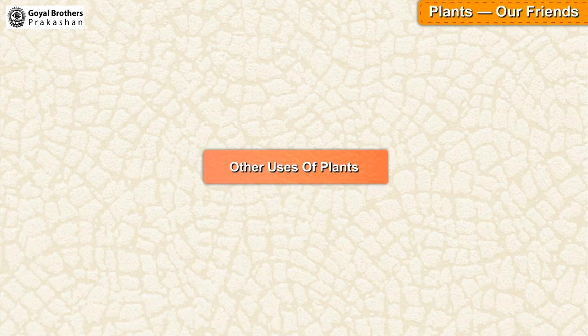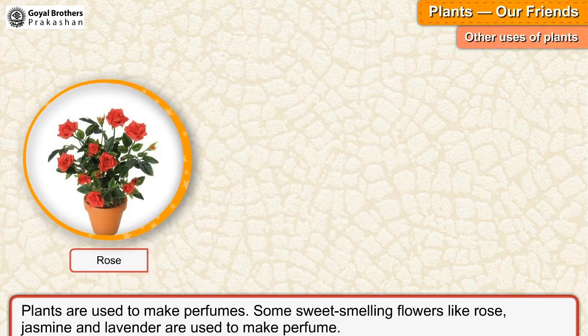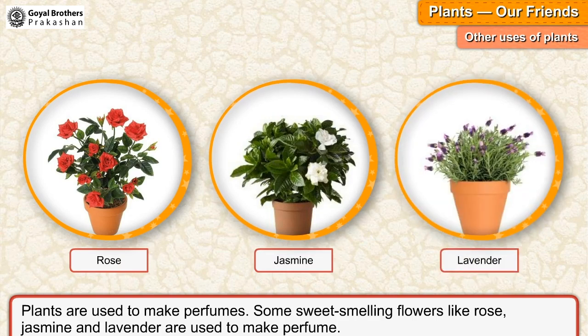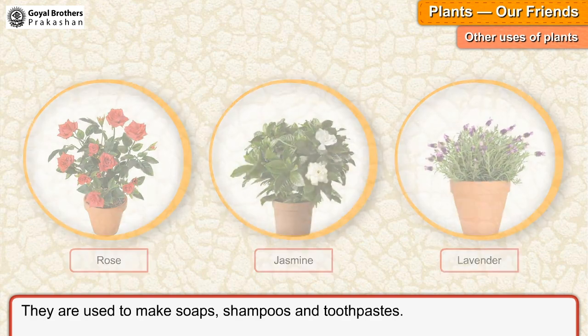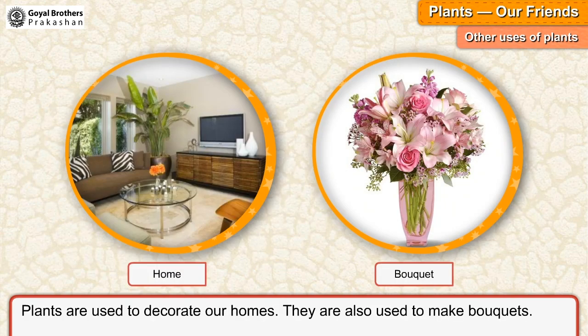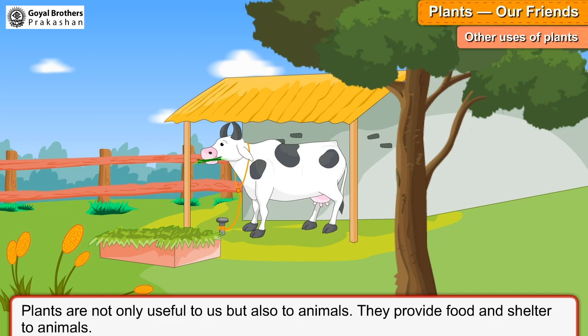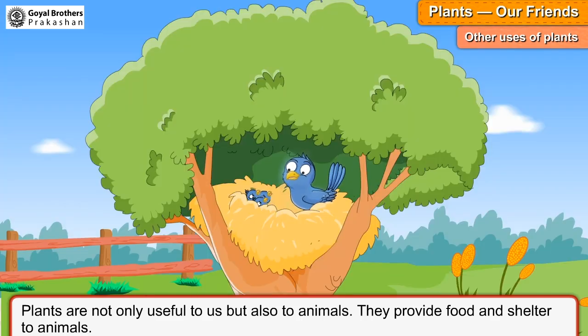Other uses of plants. Plants are used to make perfumes. Some sweet-smelling flowers like rose, jasmine and lavender are used to make perfume. They are also used to make soaps, shampoos and toothpastes. Plants are used to decorate our homes and are also used to make bouquets. Plants are not only useful to us but also to animals — they provide food and shelter to animals.